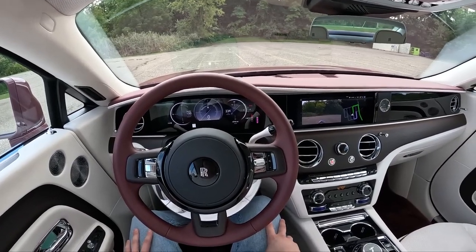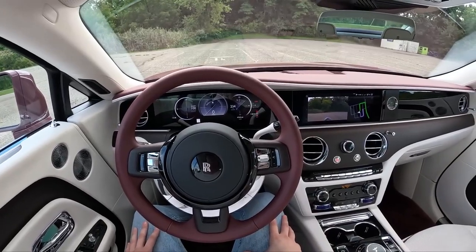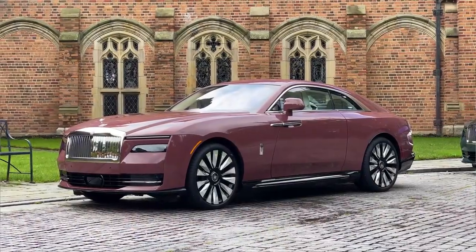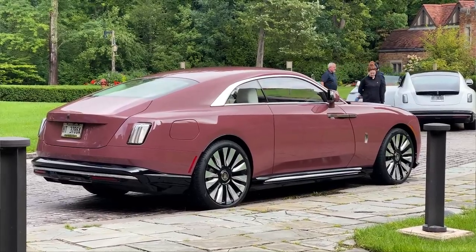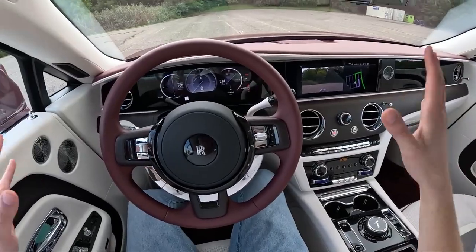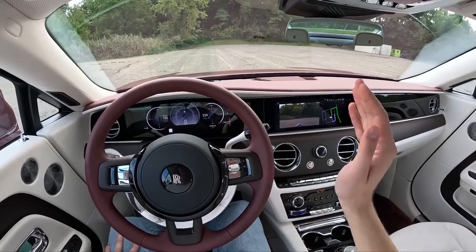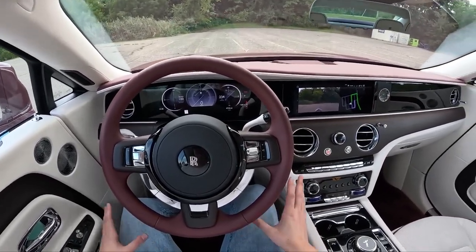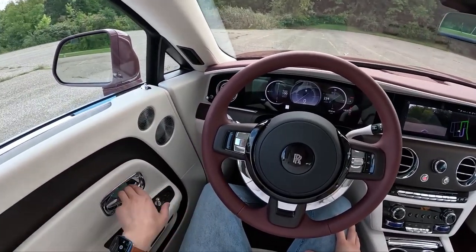Hey guys, this is Substitute Topher. Today we're getting the chance to give you some first impressions on the 2024 Rolls-Royce Spectre. This is the first all-electric Rolls-Royce. It makes 584 horsepower and 664 pound-feet of torque. This is a massive 6,500-pound coupe. It's about half a million dollars and this one is pink. So let's hop out, take a walk around it, show you what this thing looks like on the outside, and then we'll take it out on the road and see what it's like to drive.